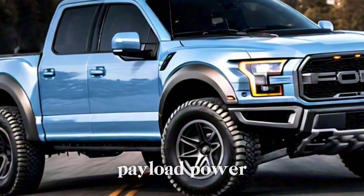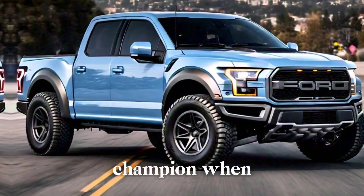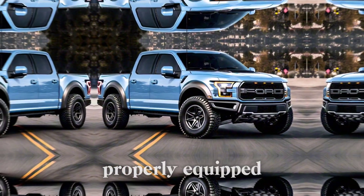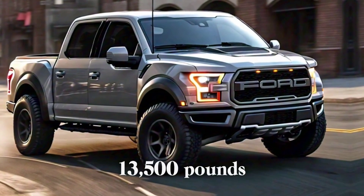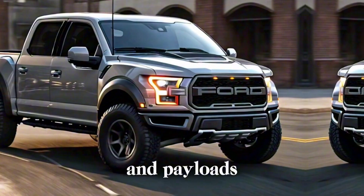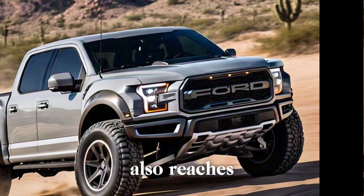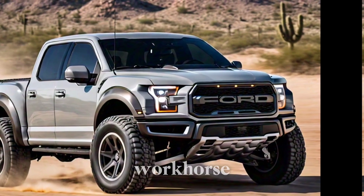Towing and payload. Power is great, but what about hauling? The F-150 is a champion when it comes to towing. Properly equipped, it can tow a maximum of 13,500 pounds — enough to handle even the biggest trailers and payloads. Payload capacity also reaches up to 2,455 pounds, making it a versatile workhorse.